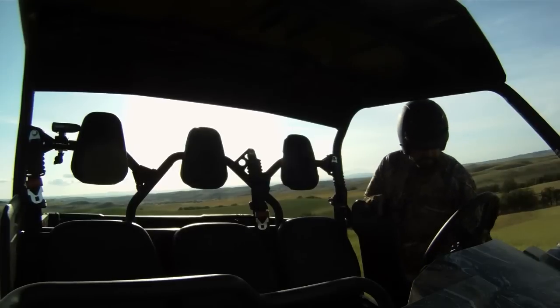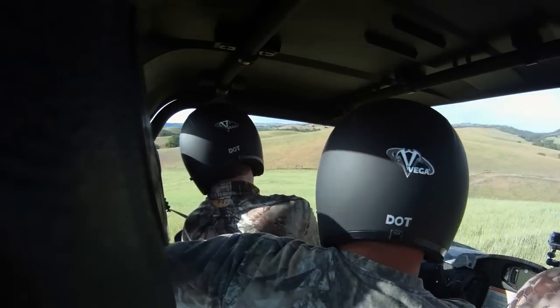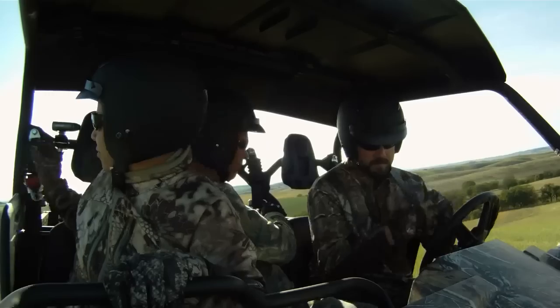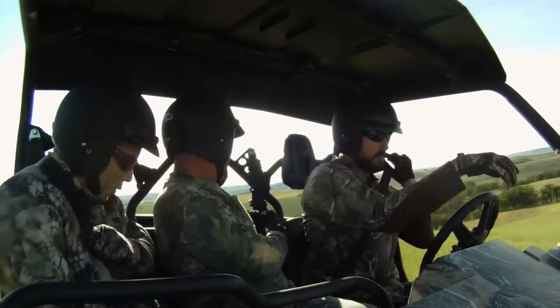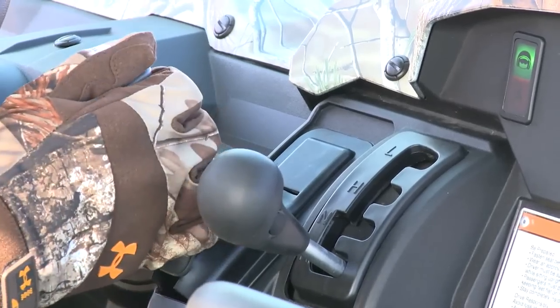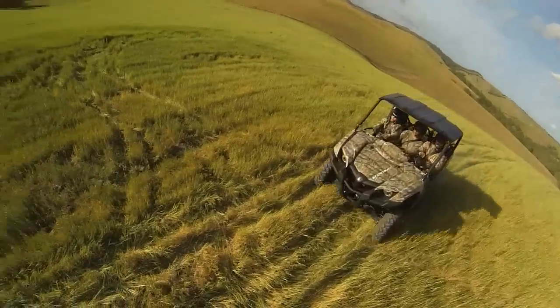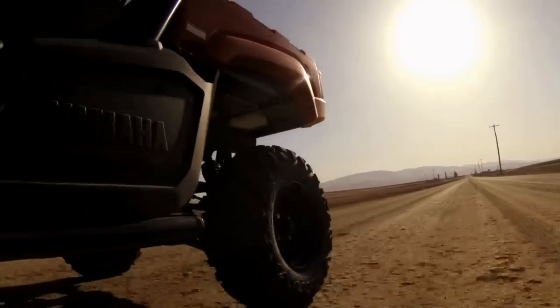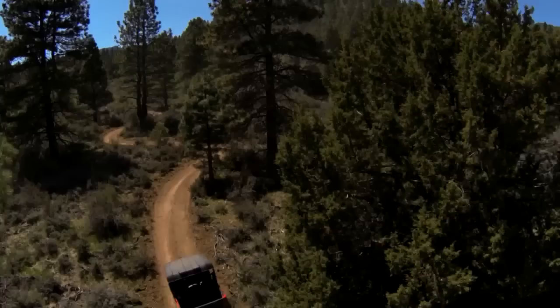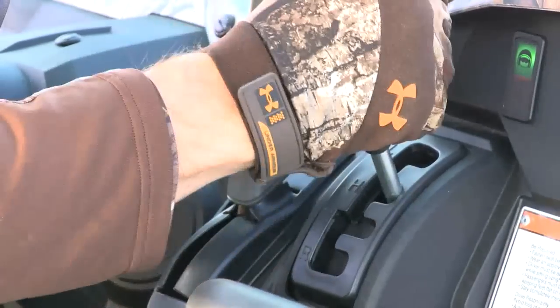So what's it like to drive the Viking? Driving it is really what it's all about. There are a lot of things we did specifically to make this the best, most fun machine you can own. Starting with the steering — you'll notice how precise it is when you're out on the trail. You turn the steering wheel and it goes exactly where you want it to go. The Maxxis Big Horn 2.0 tires are very comfortable and get great traction in very slippery, muddy conditions.